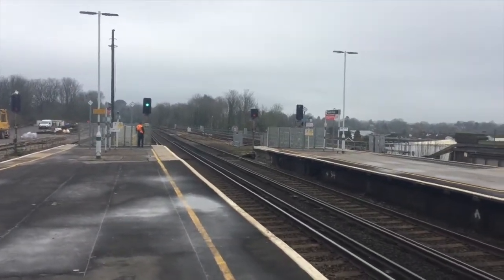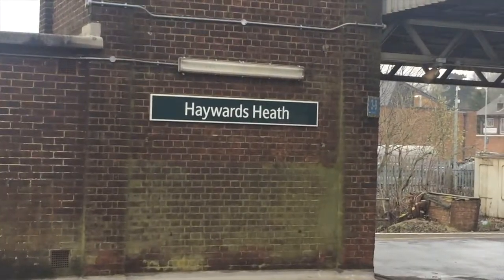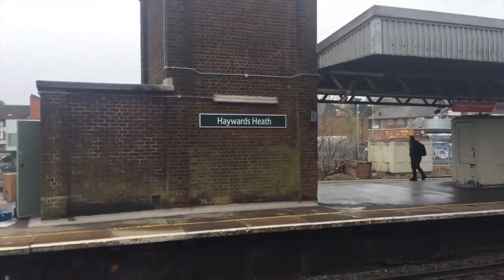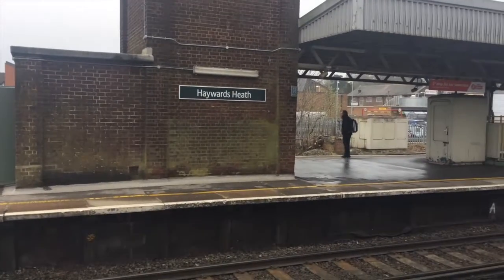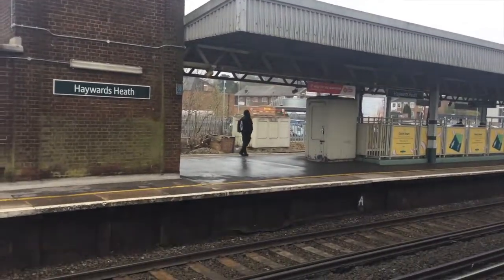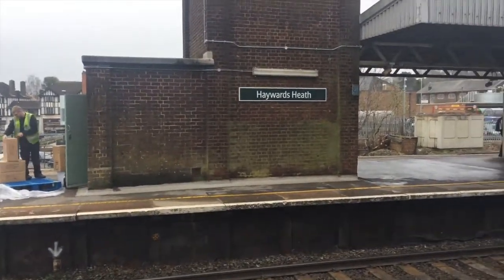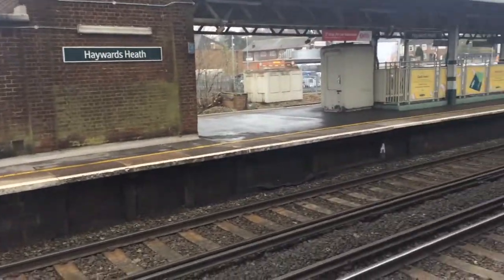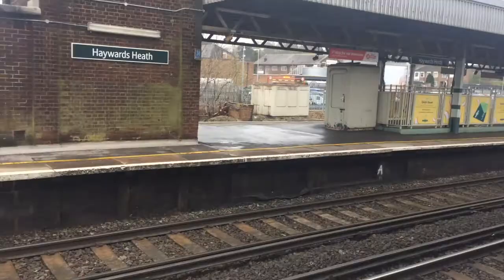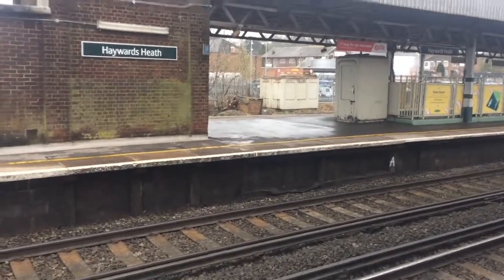Hello everyone, it's Jack the Trainspotter and welcome to Haywards Heath. This station is on the Brighton Main Line, meaning you'll see services from Southern, Thameslink, and the — in my opinion — pretty pointless Gatwick Express. The station has four platforms and quite a few trains, a lot of trains passing and a lot of trains stopping as well.